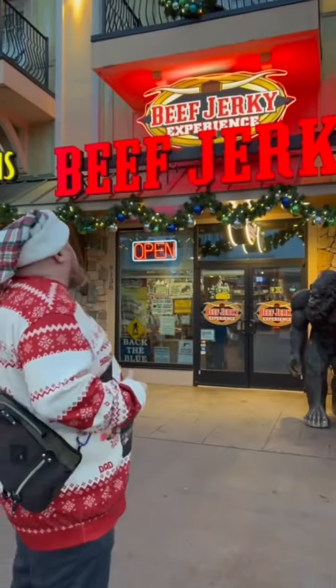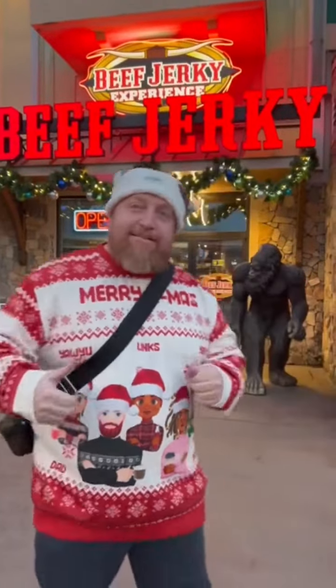We are at the Beef Jerky Experience. We're actually going to try some beef jerky here in Pigeon Forge, Tennessee, almost finishing up the end of our trip. Let's go!